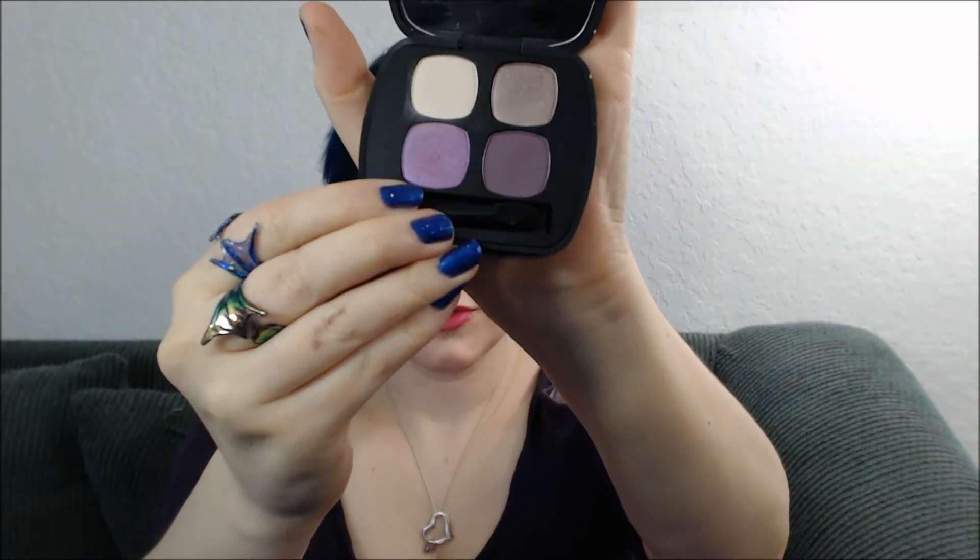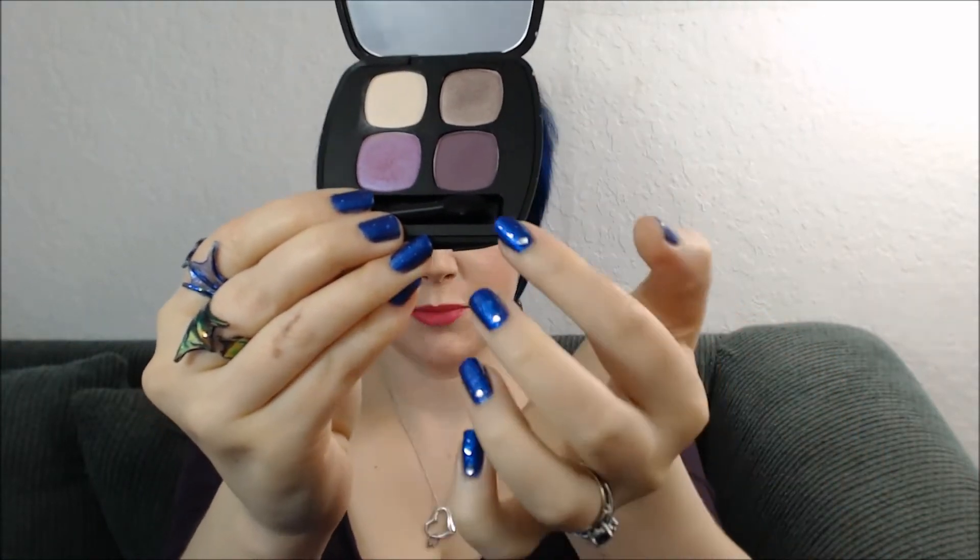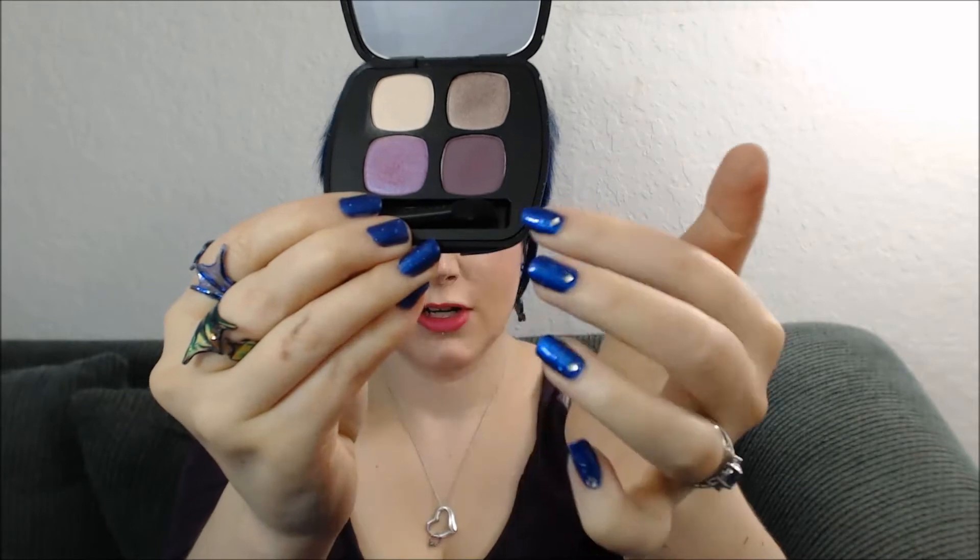This is the Dream Sequence — it's a gorgeous shade of purples. It's got a lovely sort of pinky white highlighter, an iridescent pinky purple shade, a nice deep plum, and then sort of like a plumy taupe.